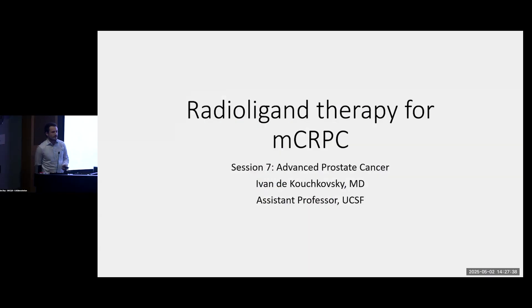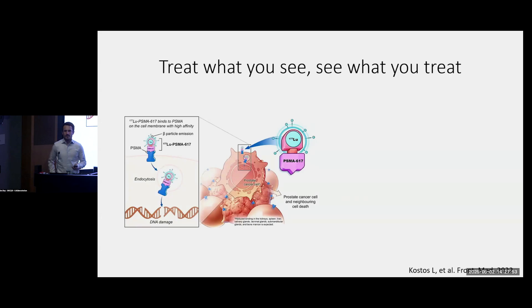I have 10 minutes. I'm going to cover radioligand therapy for the treatment of metastatic castration-resistant prostate cancer, or MCRPC. For the sake of time, I won't really talk about Zofigo or Radium-223, but if there are questions, please come find me afterwards. So what is radioligand therapy?